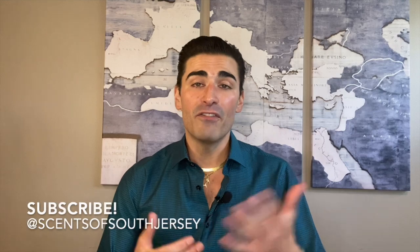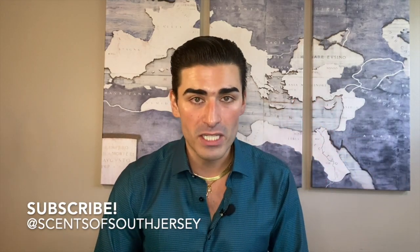The fragrance was discontinued and then relaunched in the early 2000s, and then unfortunately discontinued again. As always, we're going to break the fragrance down into five parts: box and bottle presentation, notes, prominent notes I detect, performance based on my experience, and my overall thoughts and rating. If you're new to the channel, make sure to subscribe and check out the Sense of South Jersey Instagram page for news, updates, and photos from my collection.